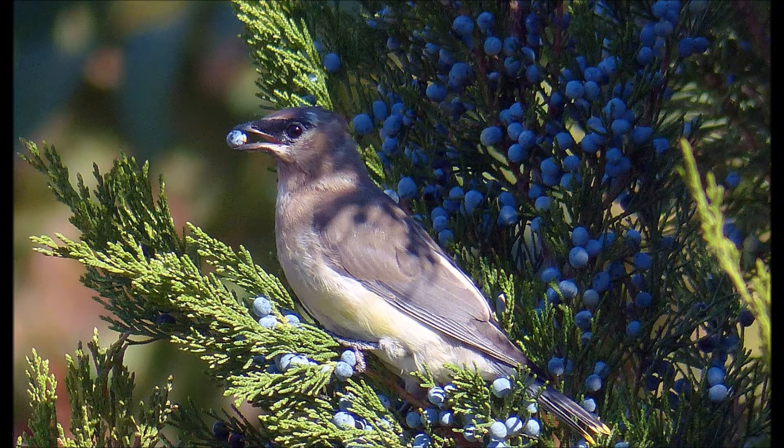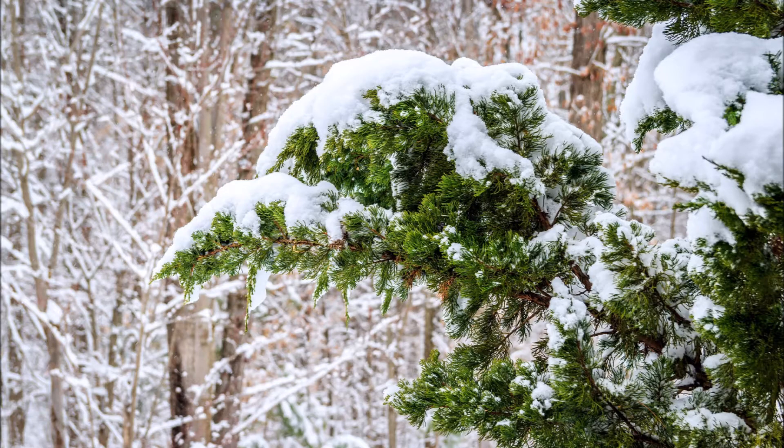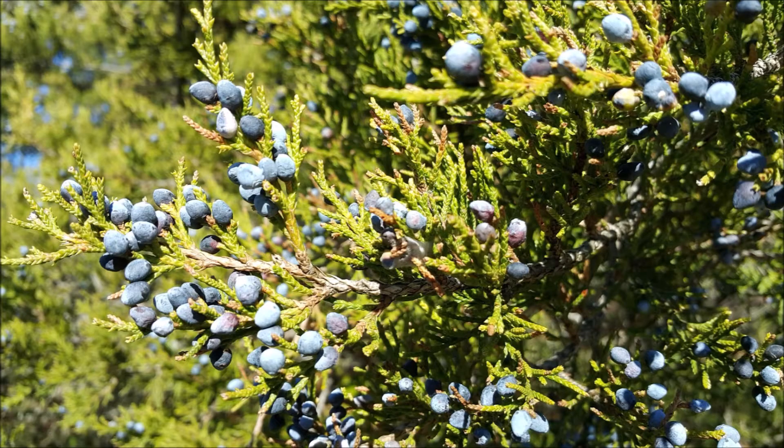Birds love the Eastern Red Cedars for protection and also they love their berries. This is the Eastern Red Cedar in the winter. It's a fairly hardy tree that is considered a survivor or a pioneer tree. It'll start up in an area where the soils were depleted, and rough areas and rocky areas, and it can grow even along a shoreline. It can take some salt spray.